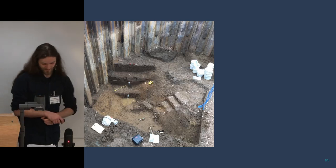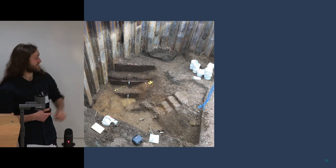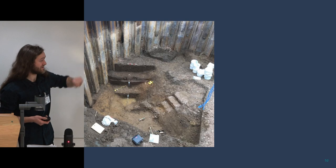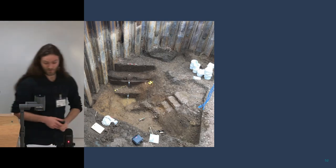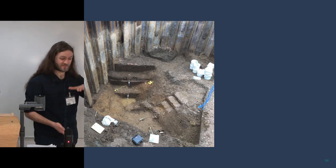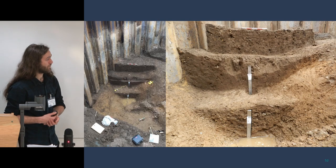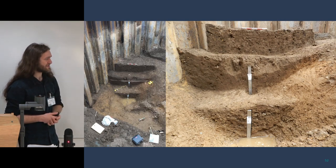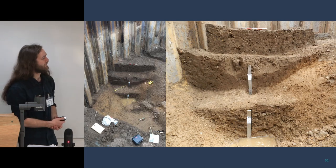This is the ditch — each step in this shot is 50 centimetres, and with the overlying layers we excavated we're talking about two metres deep and probably double that wide. Those two metal tins are environmental samples — we'll be looking at pollen and various other environmental indicators to tell us how the ditch was filled and what the environment was like when it was open. We think it naturally infilled; there's not a huge level of stratigraphy in the ditch itself, but it's nonetheless a very imposing structure.